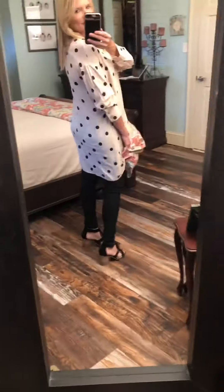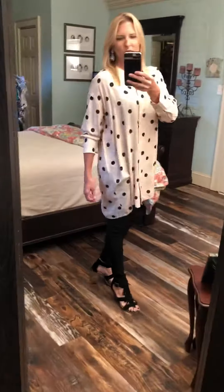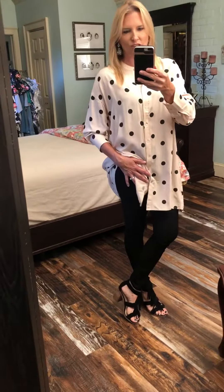I'm wearing a medium — true to size, super comfortable, 100% rayon. Love how it looks in the back. You can wear this with leggings, or like I said, I've got the hyper stretch jeans on — super cute. Comment sold!